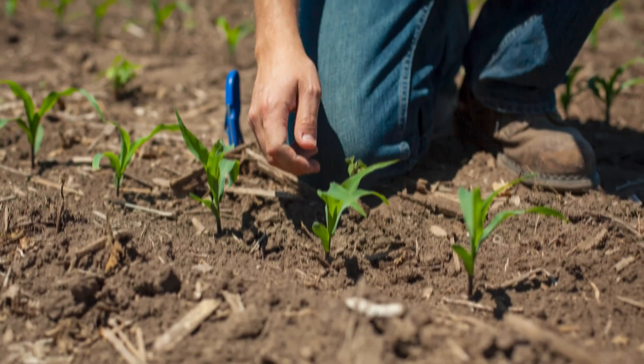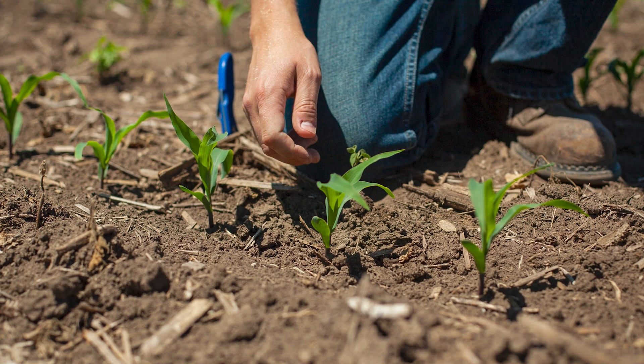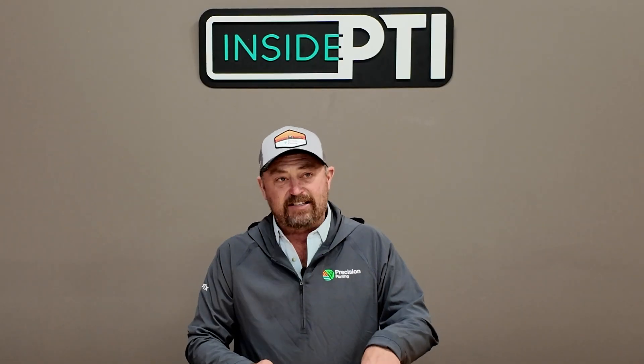Late emergers mean yield loss — that's consistent across the data. So the question is: how do we get uniform corn emergence? How do we get all of our corn to come up in that first 12-hour time frame? We've talked about things like seed orientation on past Inside PTI episodes. Today I want to talk about closing wheels.